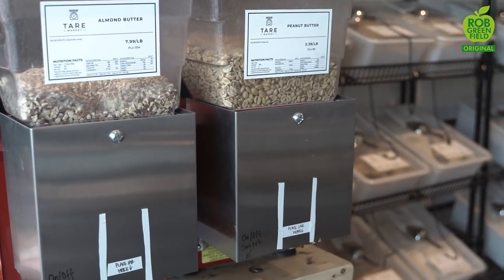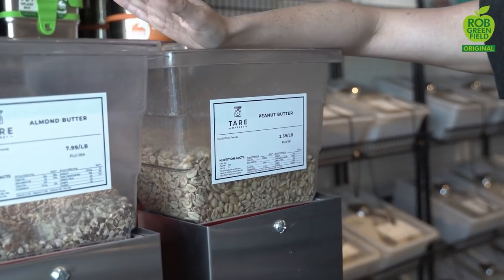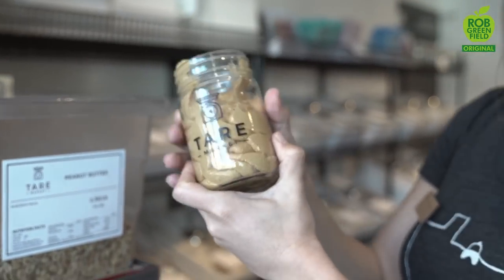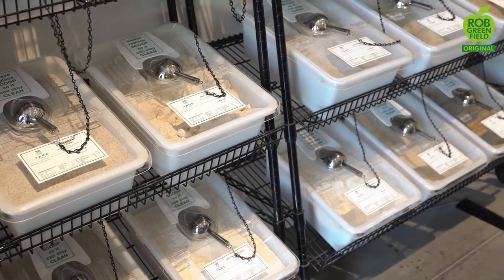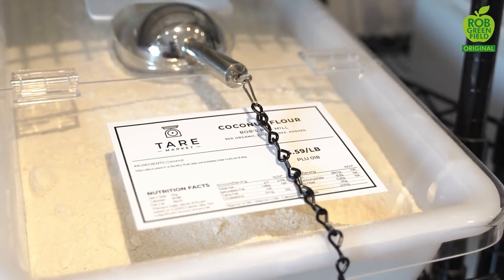We also have two nut grinders to bring nut butters to the community — an almond butter and a peanut butter. These are refurbished second-hand nut grinders that we're really proud of. Over here we have a lot of our flours: regular all-purpose flour as well as many flour alternatives, everything from coconut flour to almond flour.